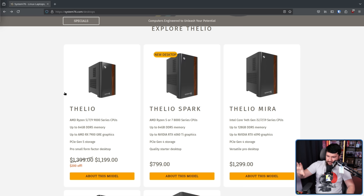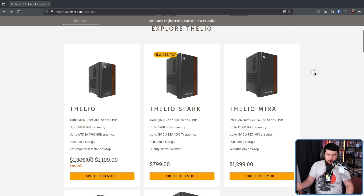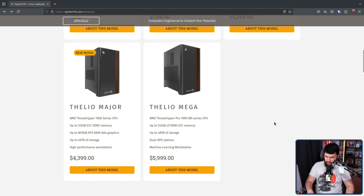The first one is the Thelio, the small form factor PC — same box design, just smaller. Then there's the Thelio Spark, their cheapest entry-level desktop. Then the Mirror, the versatile pro desktop — these are the systems most of you would consider buying. The next two are more for enterprise: the Thelio Major, their high-performance workstation, and the Thelio Mega, the machine learning workstation. When you're dealing with workloads like that, you have price tags to match — the base price can go upwards of $25,000.